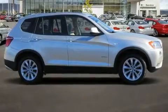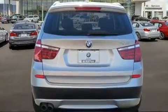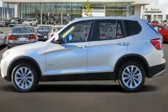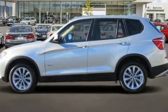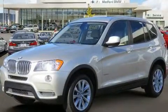Step into the 2013 BMW X3 xDrive 28i. It features all-wheel drive versatility, an automatic transmission, and a 2-liter 4-cylinder engine. Turbocharger technology provides forced air induction, enhancing performance while preserving fuel economy.